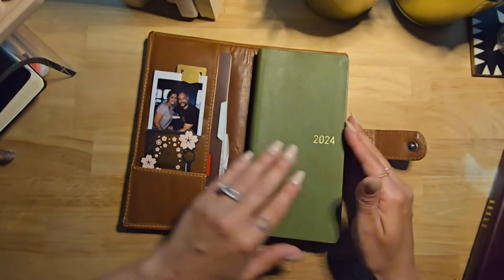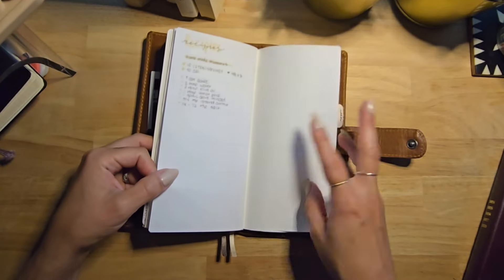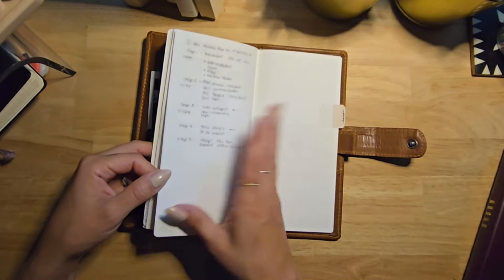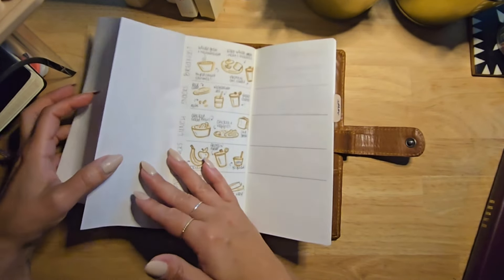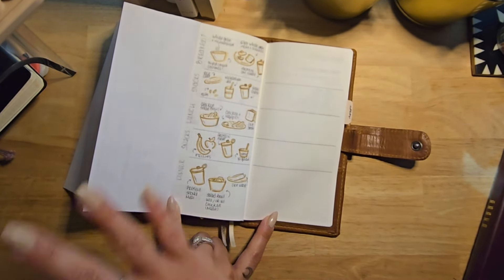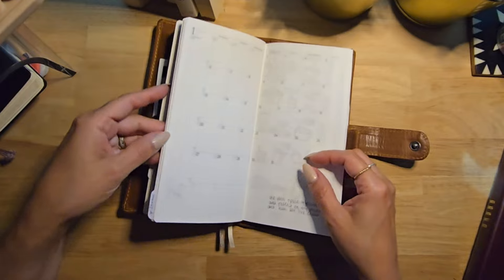Inside, I have a booklet from Sterling Ink that I've been using for my body and fitness journey. There are notes about recipes, a 21-day challenge I'm planning to begin on May 1st, and ideas for breakfast, snacks, lunch, and dinner — all focused on keeping my protein intake on track. I added a few notes in doodle mode and I also have a meal plan printed from the internet.